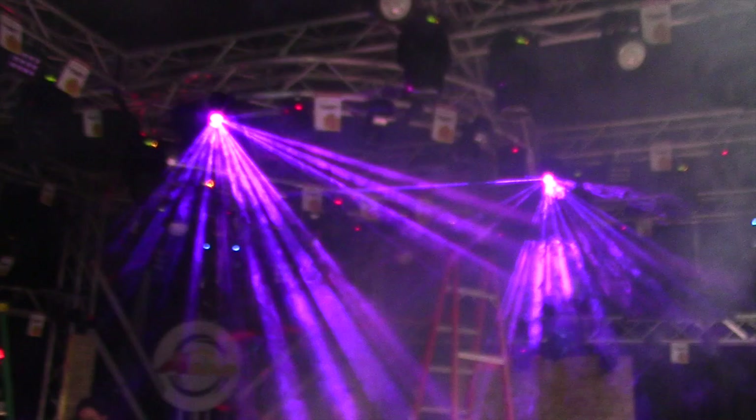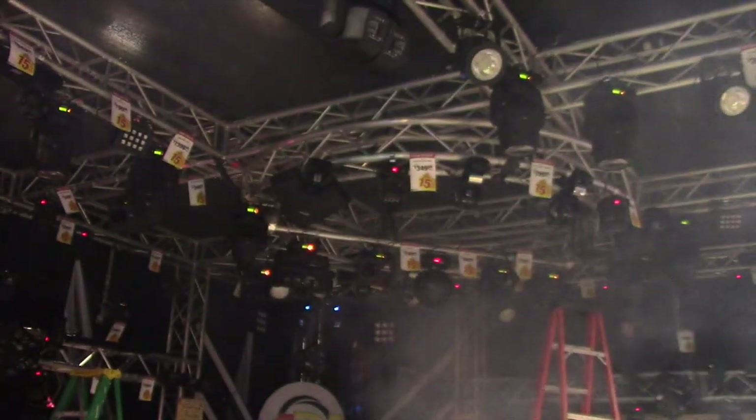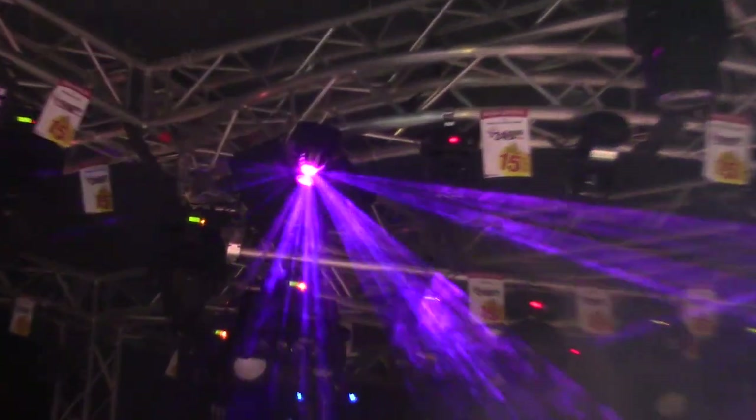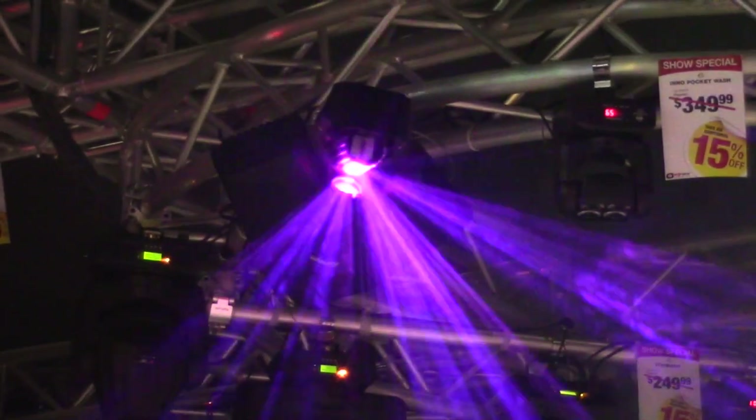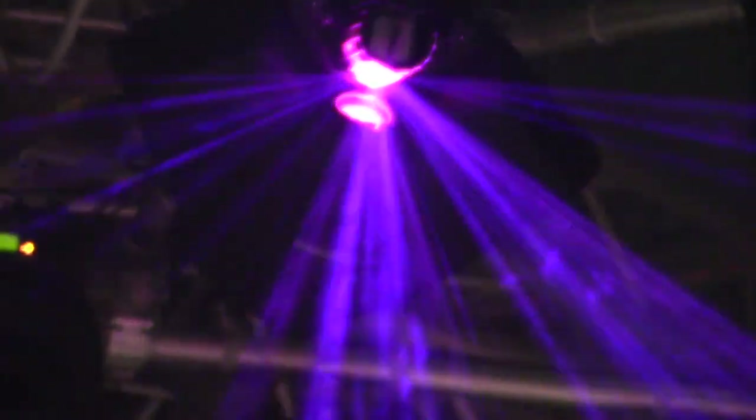One of the cool lights you can get this week with the special ADJ pricing is the Warlock. The ADJ Warlock is a very cool, very bright fixture that will cover your dance floor with a variety of different moonflower effect beams. It's a very fast fixture — something that guys who want to go out for weddings and have one light that's really going to kick butt need to check out.